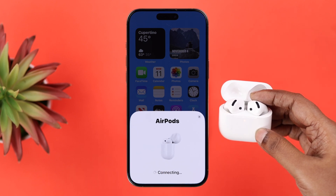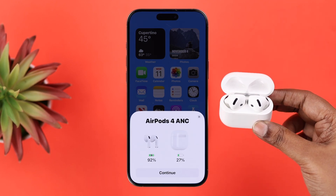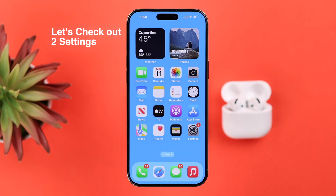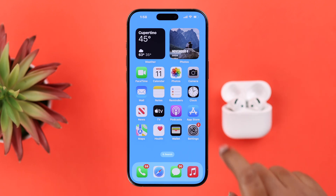In a few moments it'll go into pairing mode with a flashing white LED. Go ahead and repair and reconnect with your iPhone once again. After the reset and reconnection, your problem should be solved. But there are two tiny settings on your AirPods that you might need to check out to prevent further disconnection problems in the future.